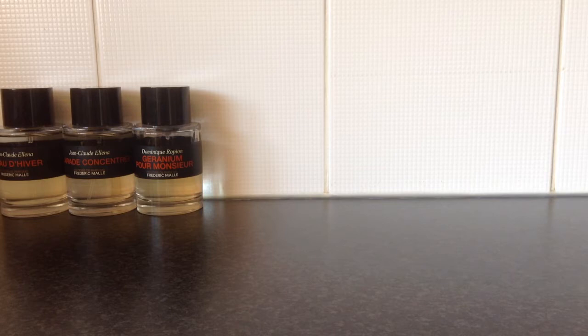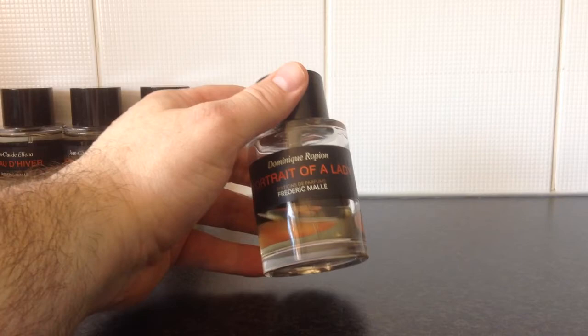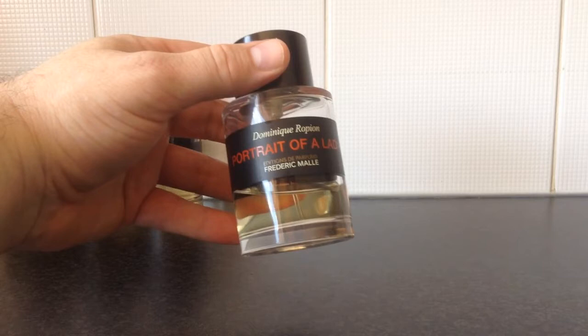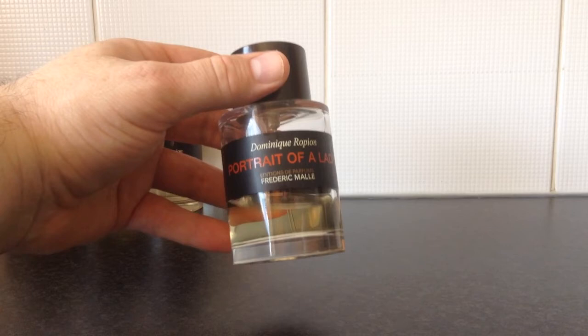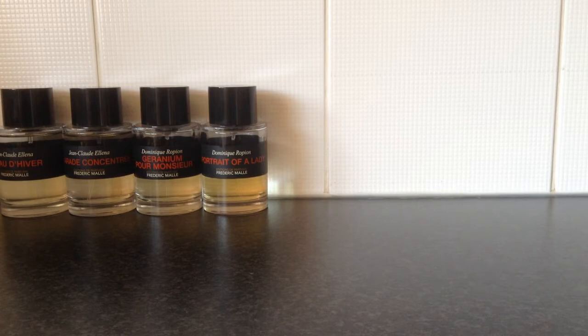Next is one marketed towards women, though a lot of guys — especially fragrance fanatics — wear this too. In my opinion it works better on ladies, but everyone can wear whatever they feel comfortable with. This one is called Portrait of a Lady. Whenever there's a poll on Facebook groups about most complimented fragrances, this one is always near the top. It's centred around rose, supported by incense and patchouli, and those three notes interchange as the scent develops on your skin. It's certainly one of the most critically acclaimed fragrances from the house.